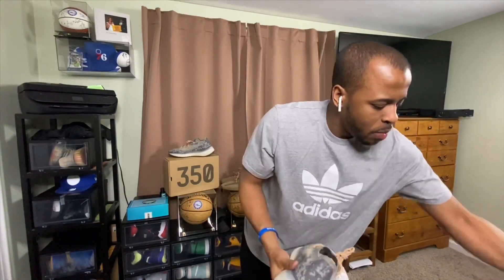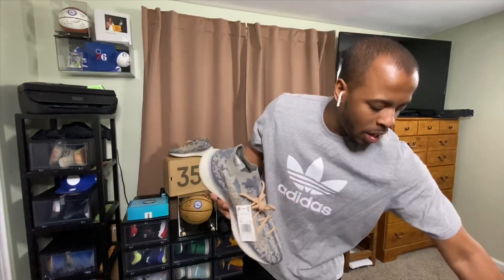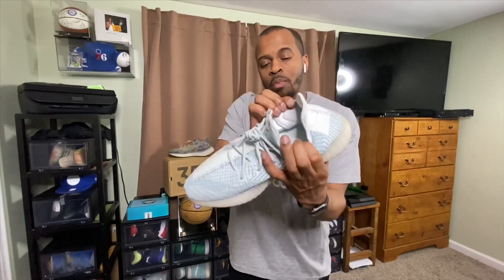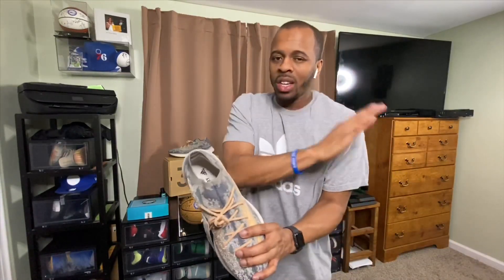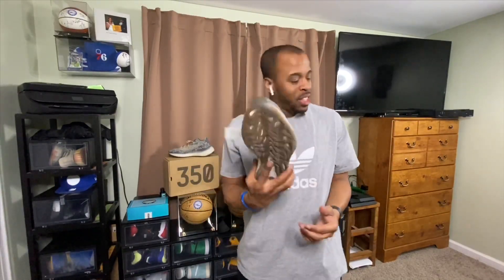Another subtle difference: there are no more three stripes on the inside — the Yeezy 350 V2 reflectives featured those three stripes, but they did not include that in the 380s. Here's the key thing most people don't realize: on the Yeezy 350 V2 there is cushioning on each side of your ankle — one cushion on each side, felt on the ball of your ankle. However, on the Yeezy 380 there is cushioning all the way around the heel, which feels incredible once you put it on.